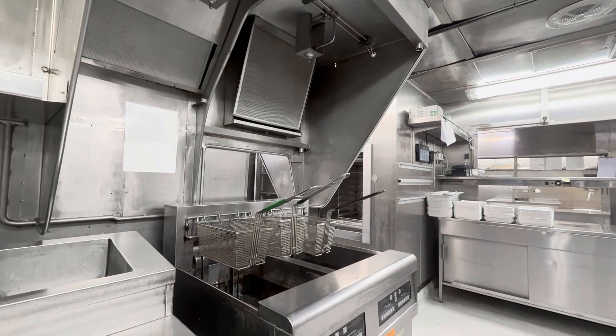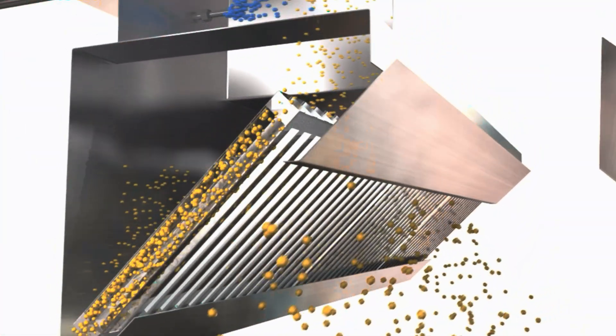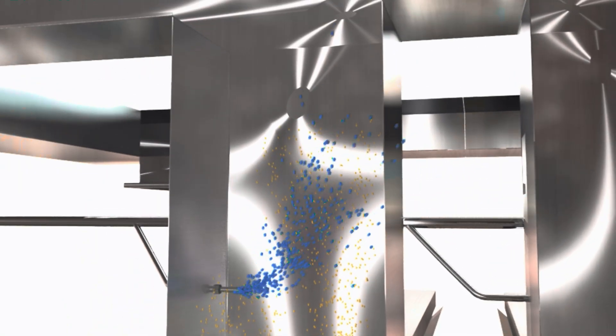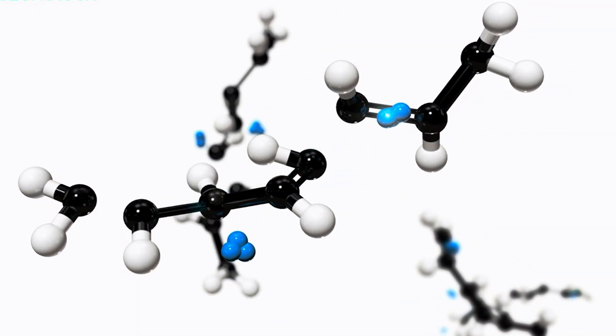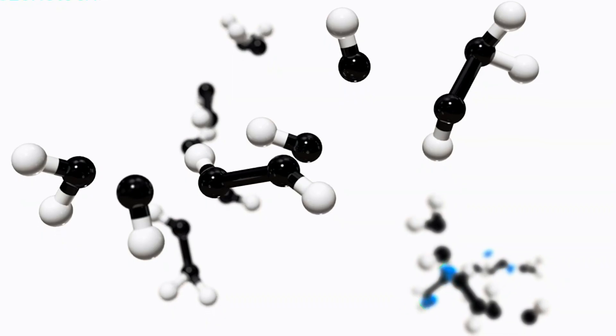The Ozone Tech Rhena Kitchen System produces highly concentrated ozone on site, resulting in exceptional performance. The ozone is evenly distributed into the galley's ventilation ducts, where it oxidizes grease and neutralizes cooking odors, breaking them down and expelling them before they can adhere to the duct surfaces.